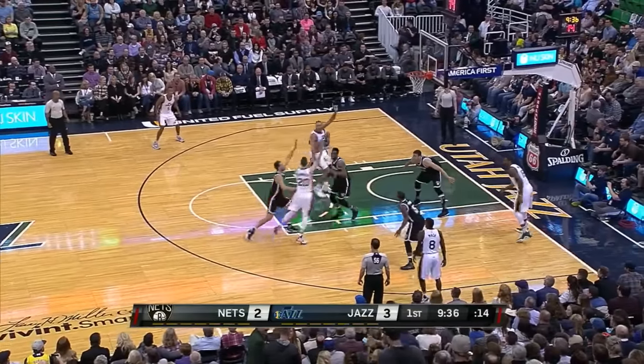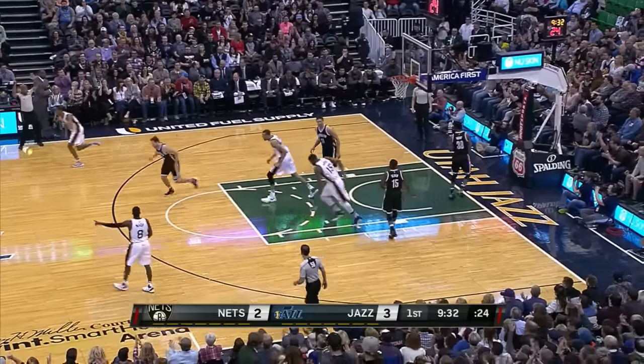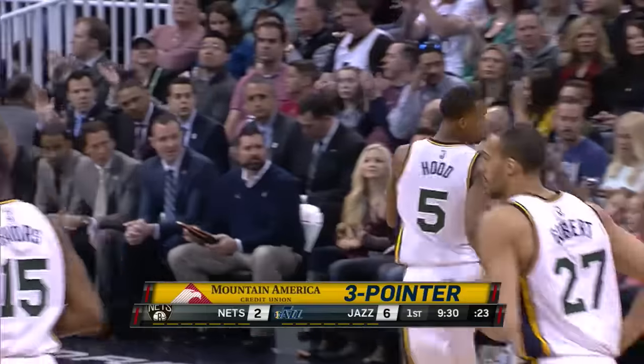Hayward with the stop-and-go dribble. Hood wide open, loves that three ball — got it. It's all set up by Gordon.